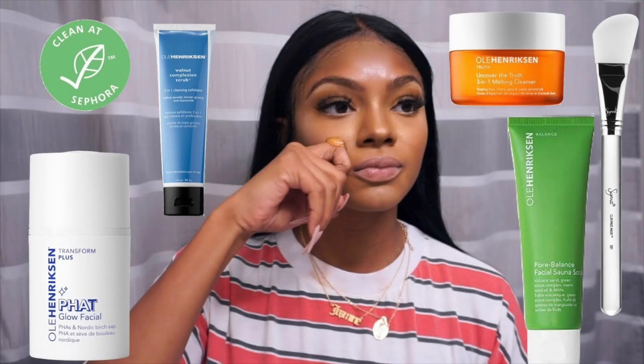The first product I was obsessed with is the Ole Henriksen Cold Plunge Pore Mask — absolute favorite, hands down. If you watch my videos you'd know I've been loving this mask so much. I've already uploaded two videos on it: one showing how I tackle my allergies, and another was my Ole Henriksen favorites video where this product made the list.